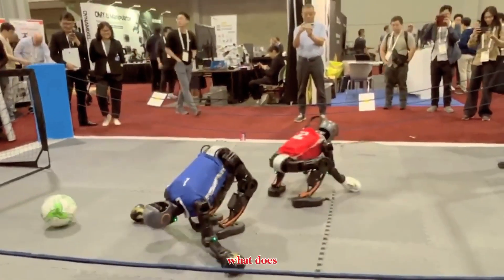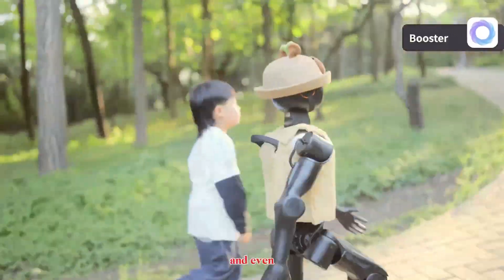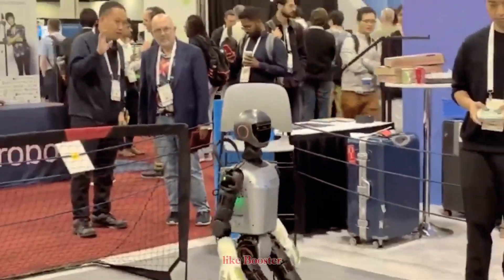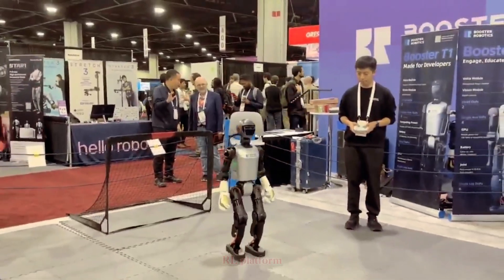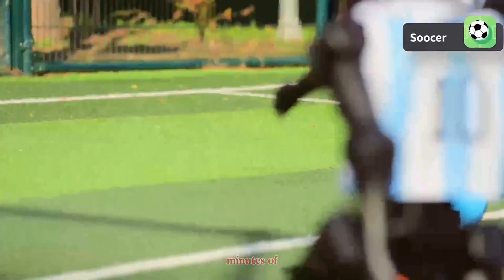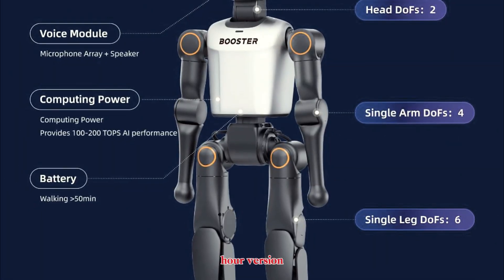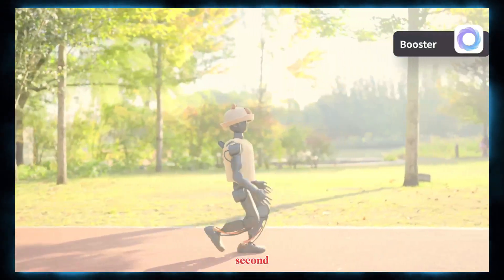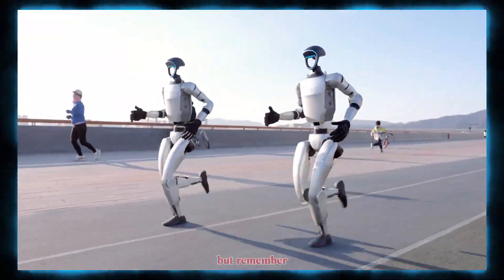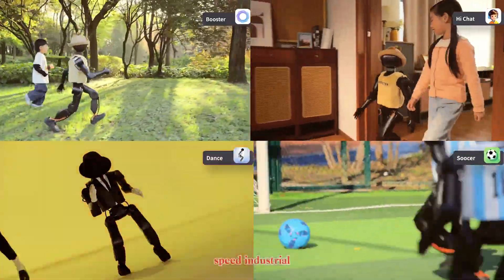In real-world terms, the K1 can walk, balance, perceive its environment, and even perform complex movement tasks when trained with reinforcement learning frameworks like Booster Gym, their open-source RL platform. The runtime is surprisingly solid for its size — around 30 minutes of walking with a 2Ah battery, or up to 80 minutes with a 5Ah version, cruising at about 0.4 meters per second. That's not blazing fast like the Unitree G1 or Tesla Optimus, but this robot is designed for accessibility and development, not high-speed industrial deployment.